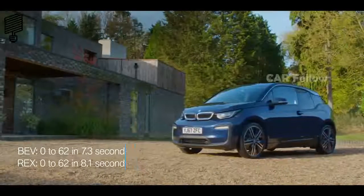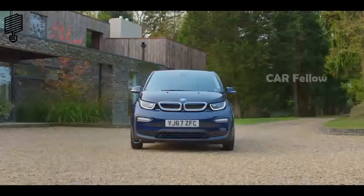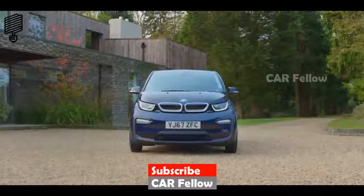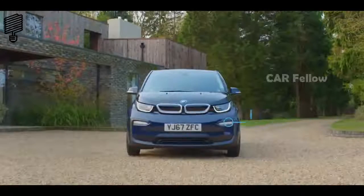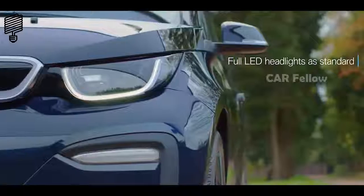The exterior instantly conveys the i3's dynamism. The reimagined U-shaped feature line in matte black and new horizontal LED indicators visually widen and lower the front of the car for a muscular presence. Full LED headlights now come as standard.